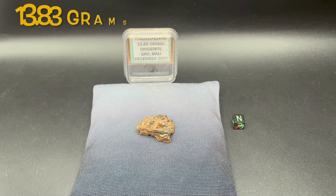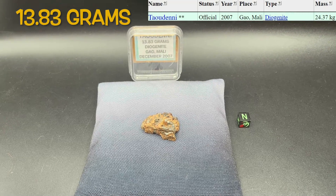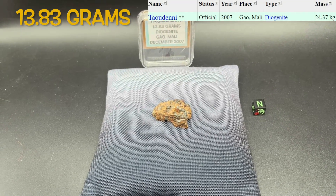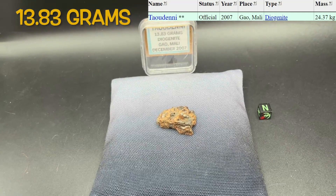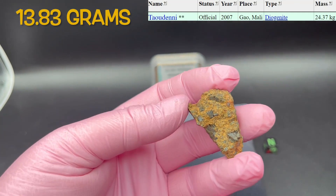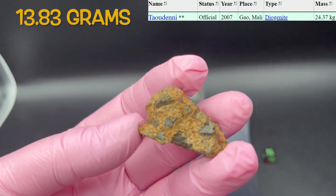This is a Tawdeni. This is the only one that we have. It's a diogenite. It's a little bit more expensive per gram than the last ones I was showing to you, but it is a beautiful specimen. Look at that — that's great.